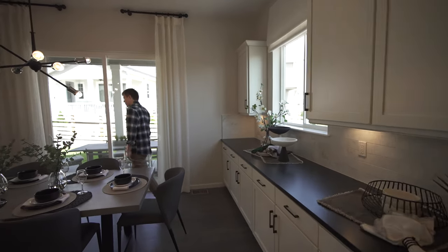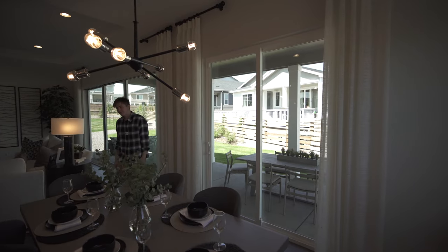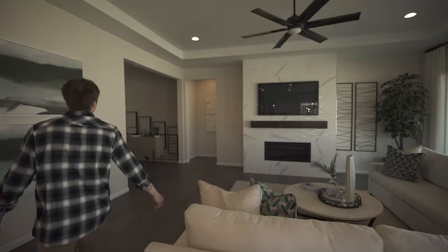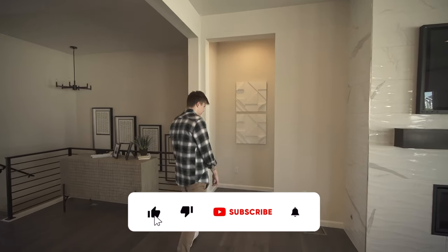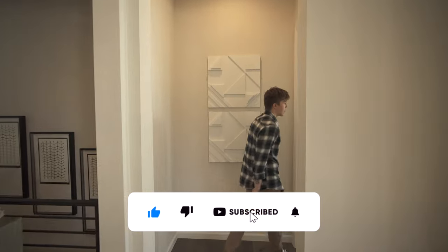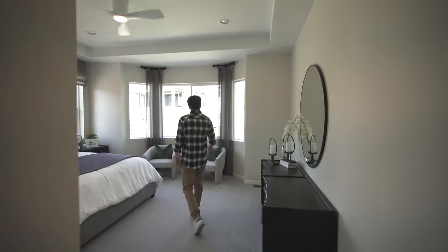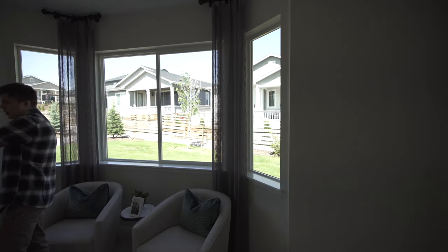Then we come over to our dining space — they got sliders right there as well. All right, let's go check out the master. Coming to the master, we got a big window right here and two windows on the side of the bed here.